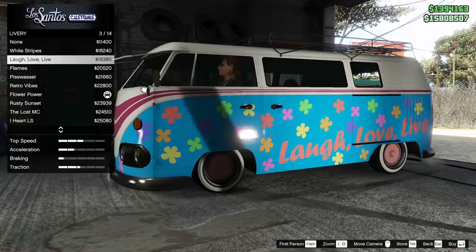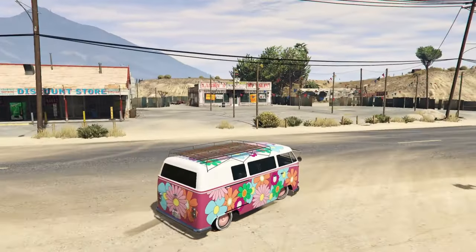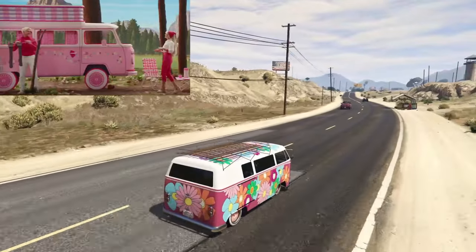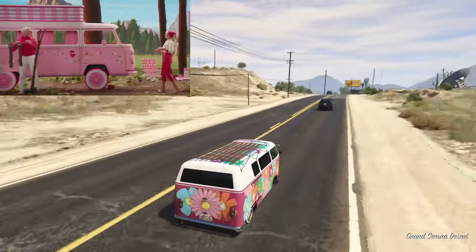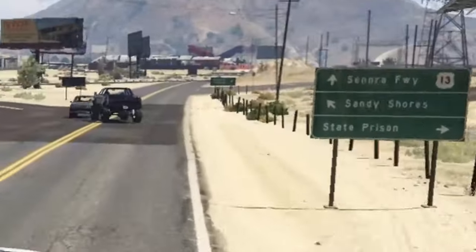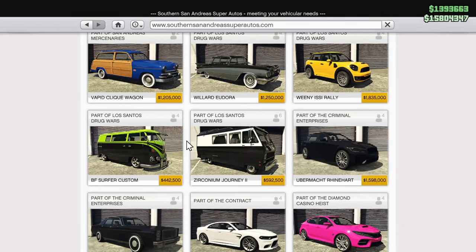The other livery option has smaller, daintier flowers like what's on the Barbie van, but it turns the entire van blue — very sad. I still think this one looks pretty nice and fits the aesthetic. The last feature I threw on was the roof rack, because there's something on top of Barbie's van in the movie — I couldn't tell if it was a portable pool or a place to sit. The roof rack was the simplest option; there are also surfboard options on this, which is slightly relevant. The BF Surfer Custom can be found under the four-door section of Southern San Andreas for $442,000.